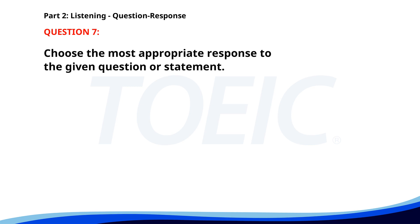Number 7. Are you coming to the company dinner? A. Yes, I already RSVP'd. B. No, I have another appointment. C. The dinner will be on Friday. The correct answer is A. Yes, I already RSVP'd.